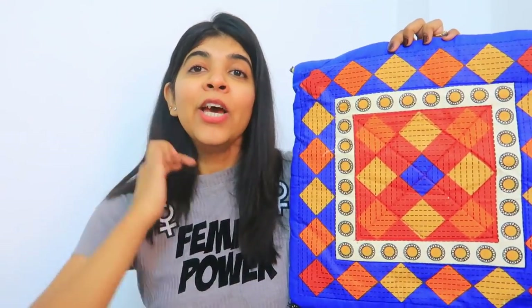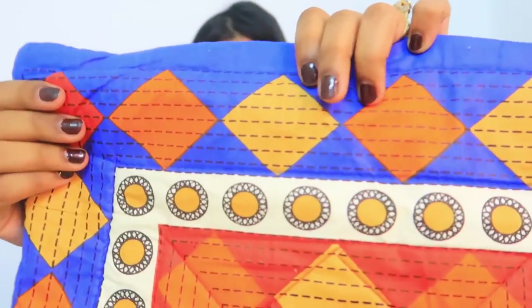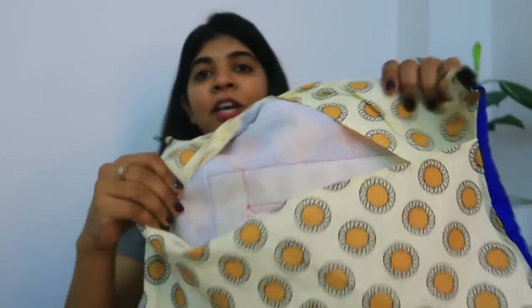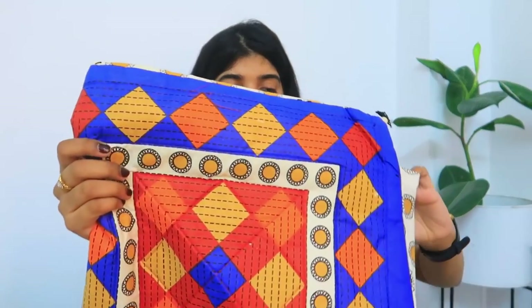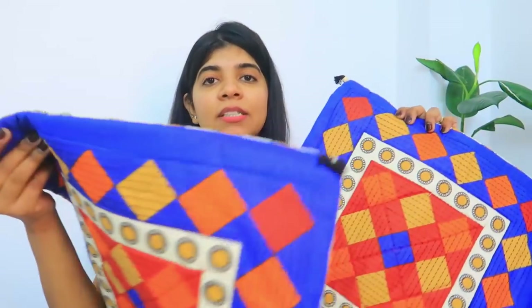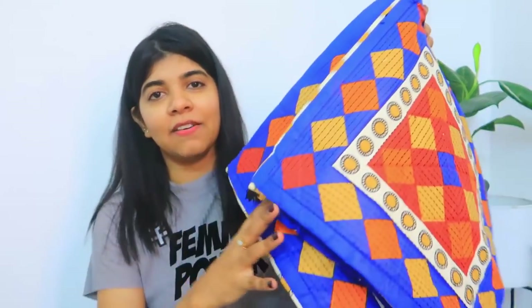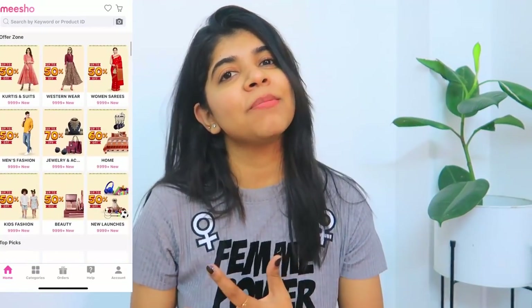These are a set of 5 cushion covers and I really like the quality. Again, Indian Rajasthani style — the colour combination is very beautiful and vibrant. This is a cotton cushion cover and it is very cushy. As you can see, it has foam filling inside. The quality is very good. It is a set of 5 — same design with some variations — and I really like the colour combination.